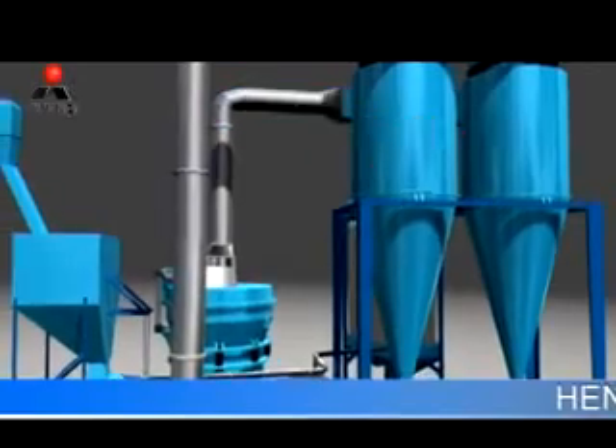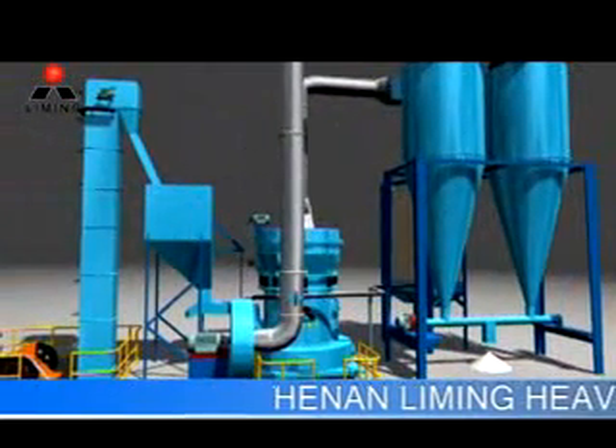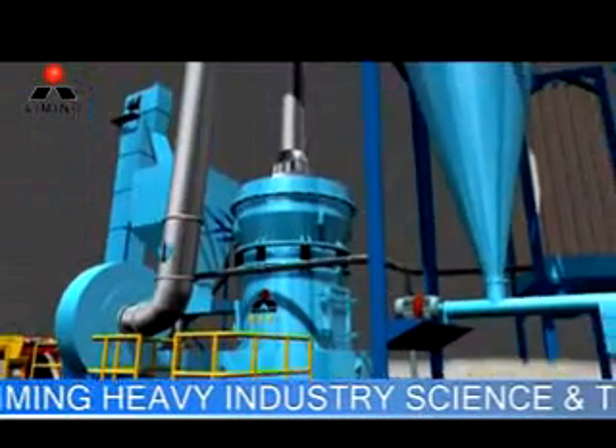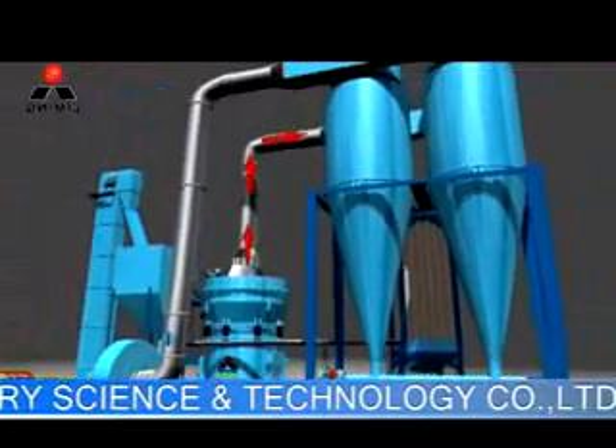After being separated by powder separator, the powder which can meet the finest requirement enters into a cyclone powder collector through pipe together with the airflow, and then is discharged from the discharge valve as final product. The whole process of the production line is negative pressure.